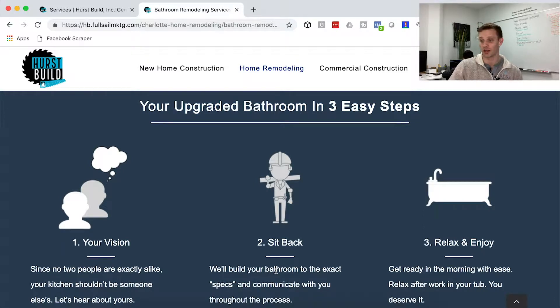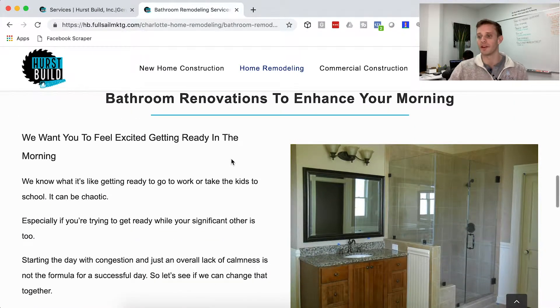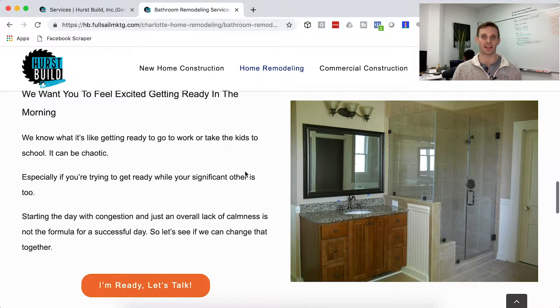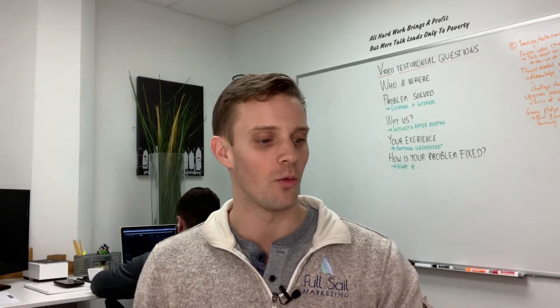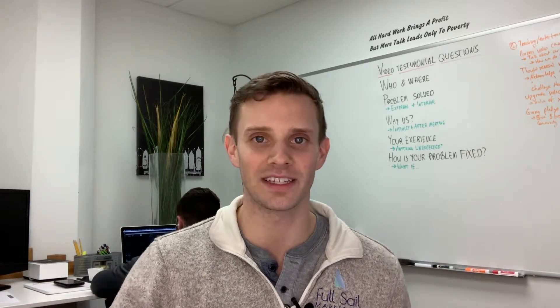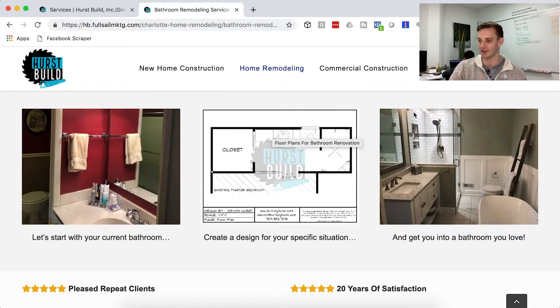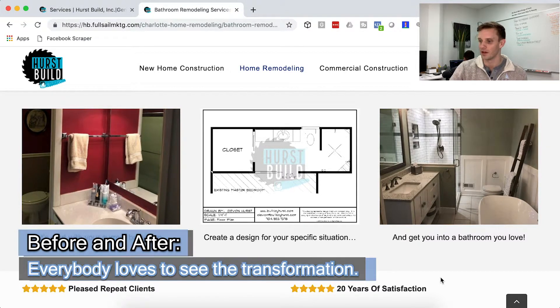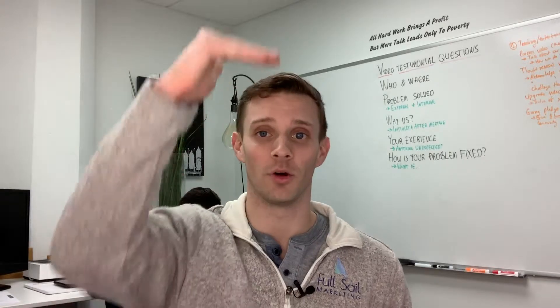Coming down again — three easy steps: your vision, sit back and watch us handle the construction, then relax and enjoy. Moving into the morning-side emotional angle: bathroom renovations to enhance your morning. Everybody knows what mornings are like — work is already stressful, and then you have to get ready fighting with your partner in a tiny bathroom. Let's fix that, expand it. Then a plan into action: before design, after — proof is in the pudding. A couple of testimonials, then the call to action.